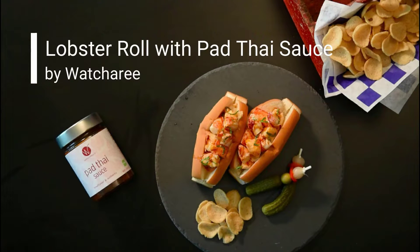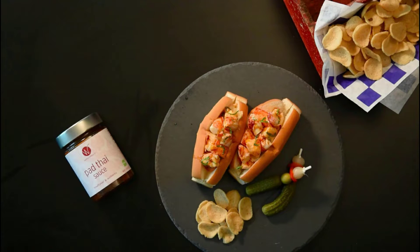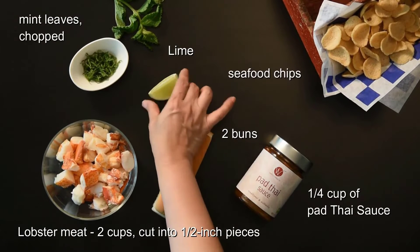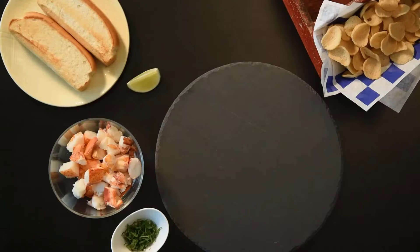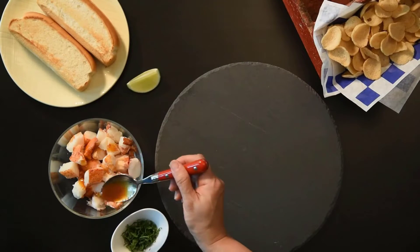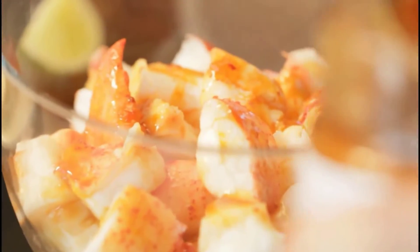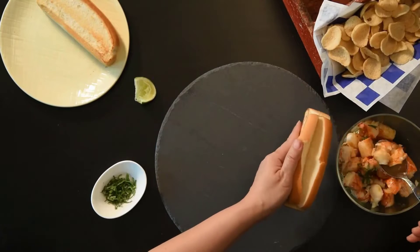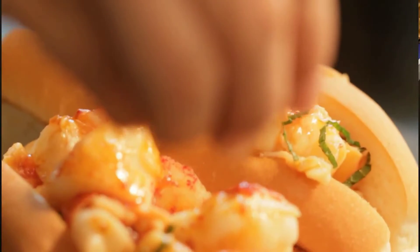Pad Thai is a very popular stir-fry dish served traditionally as street food in Thailand. Thai restaurants across the globe have made this versatile dish the signature dish of their cultural cuisine. Many products are available to choose from for pad thai sauce to buy, each with several characteristics, benefits, and prices to help you make a knowledgeable decision. I researched comprehensively, read tons of reviews, and compiled a list of the best pad thai sauce to buy from reputable brands.